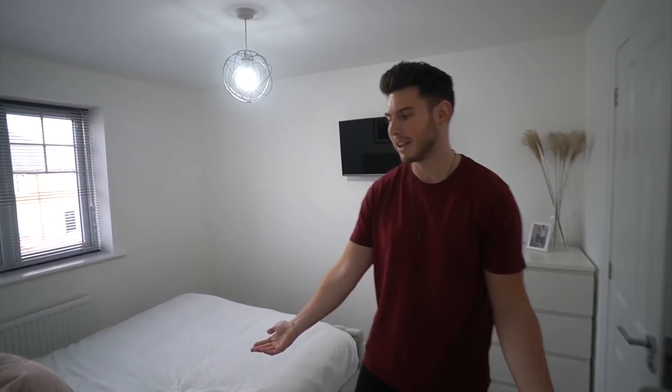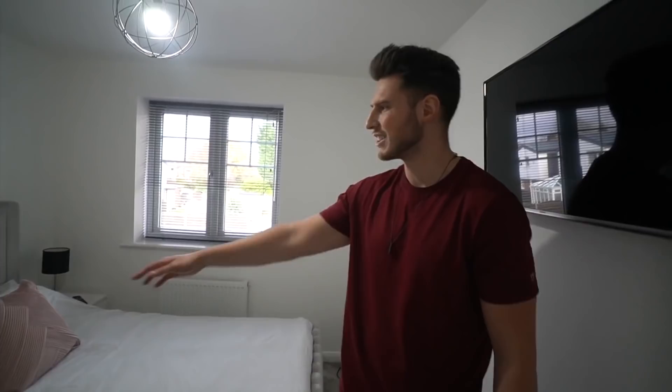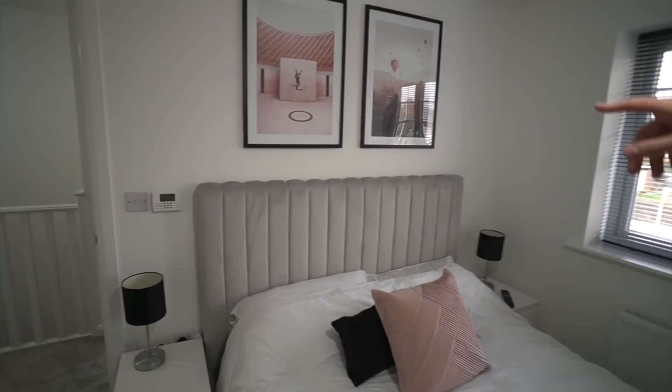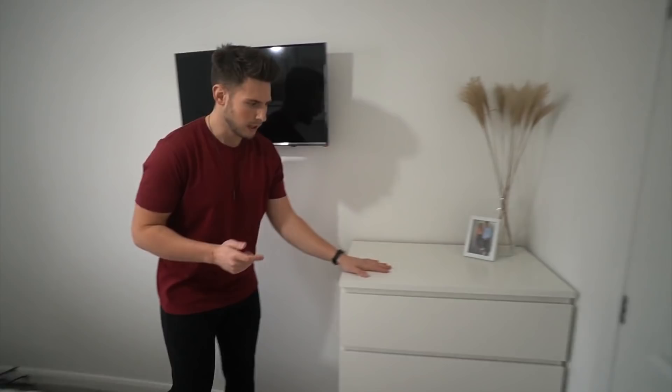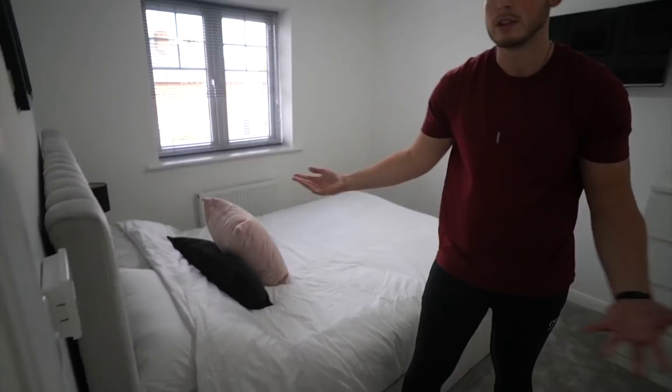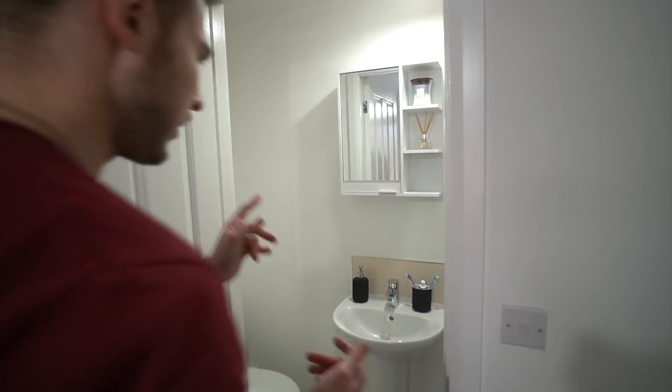Coming into the master bedroom — we've finally got the bed, which is a lot better than sleeping on a mattress on the floor. Laura's done the interior design with pink pictures from Desenio. The bed is from Furniture 123, which we put together ourselves — took us a while. We've got a TV on the wall from Laura's old house, a chest of drawers for her clothes, a ladder shelf, and bedside tables from Ikea at about 20 quid each.